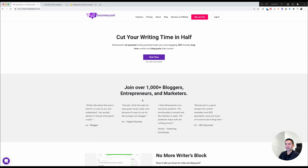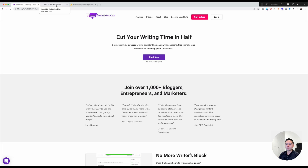Before we dive in, I want to share a special freebie. I created a free 127-plus point SEO audit checklist that you can use hand-in-hand with Brainwork. When you write your blog articles, you can use this checklist to audit your affiliate sites, your clients' sites, or your own websites to make sure they're ranking as high as possible — number one in Google. Click the link in the description and I'll email you the Google spreadsheet.